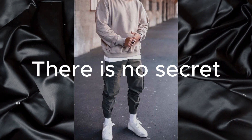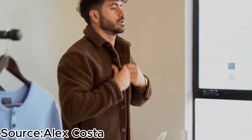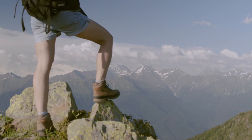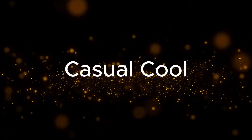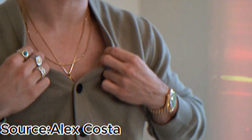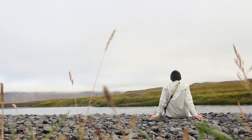The second fashion style I want to talk about is the casual cool style. There's no secret that this might be one of the most trendy, beloved, and versatile looks someone can pull off. This style isn't just about looking good — it's about feeling comfortable and confident in what you wear. Casual cool is all about that laid-back charm, effortlessly bridging the gap between comfort and style. What makes it timeless is its adaptability — it's not just a trend, it's a lifestyle.